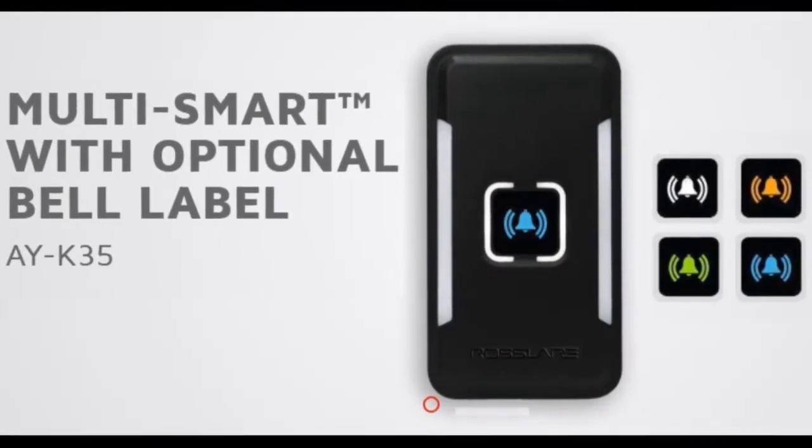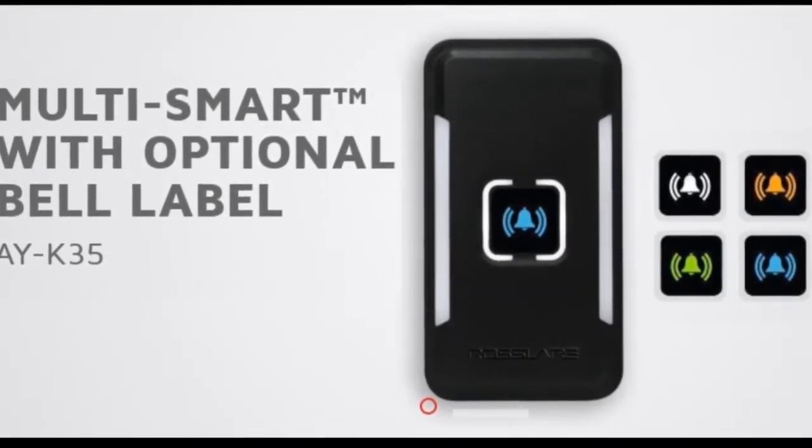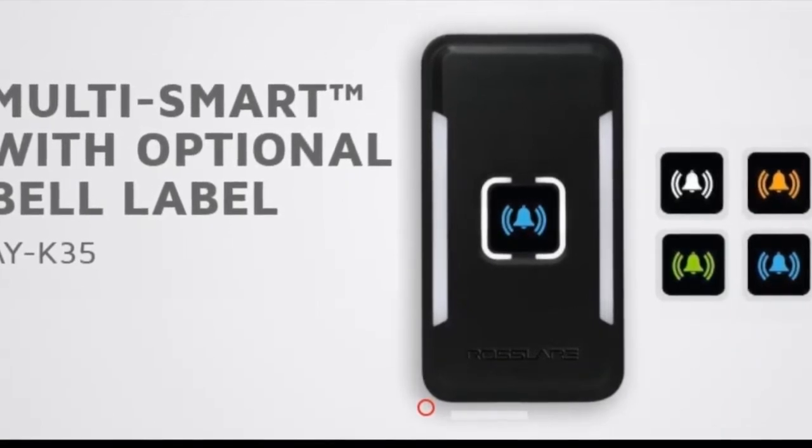The multi-smart reader with optional bell label is an added feature for visitors and can be used as a calling button. This one-touch button with LED backlight can be used for general purpose as well.